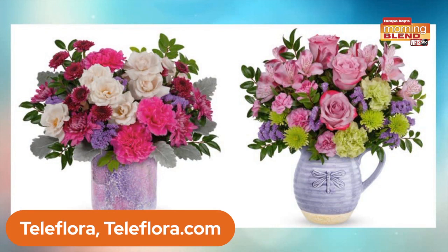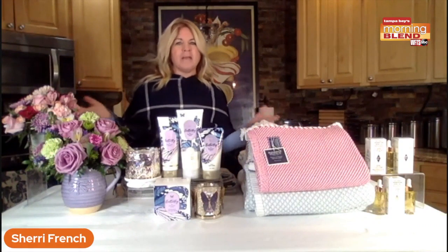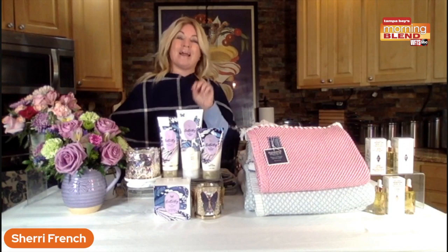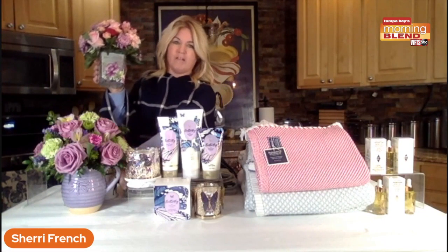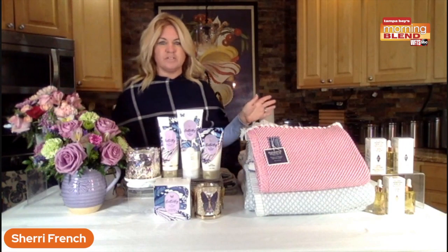The lineup includes the Whimsical Dragonfly bouquet, as well as the Shiny Beauty bouquet — a mix of soft pink, some purples, adding in some green. The keepsake containers are my favorite because, honestly, any flowers I get I keep, but usually the vases are plain and clear. Look how beautiful these vases are — I've got the dragonfly one that's almost like a piece of art. Beautiful, and so easy to order by visiting teleflora.com.